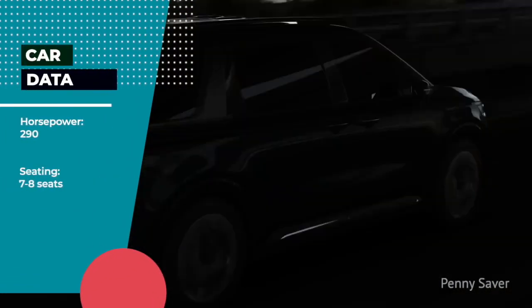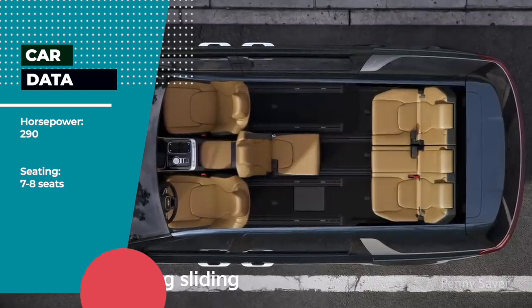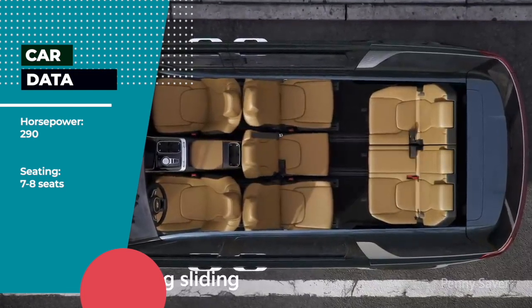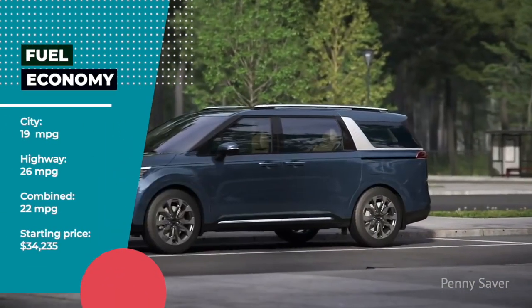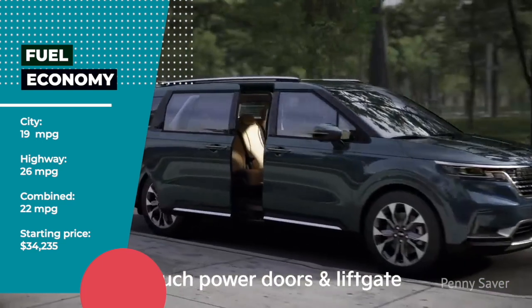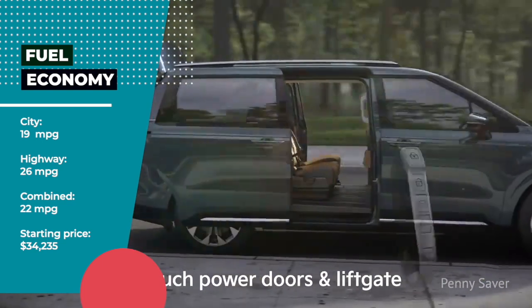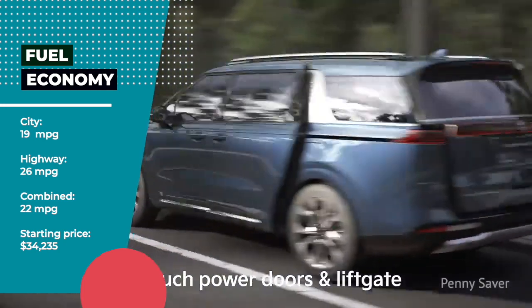Kia Carnival Features — Horsepower: 290 hp. Seating: 7–8 seats. Fuel Economy: City 19 mpg, Highway 26 mpg, Combined 22 mpg. Starting Price: $34,235.